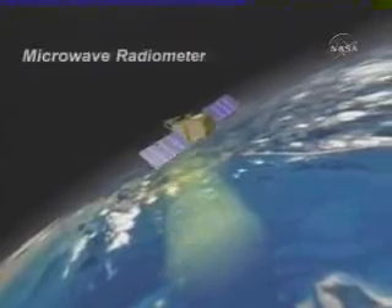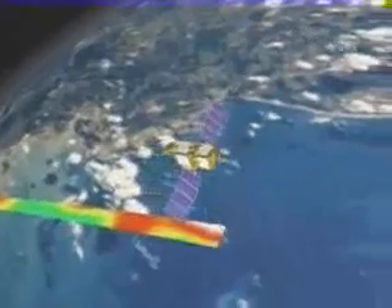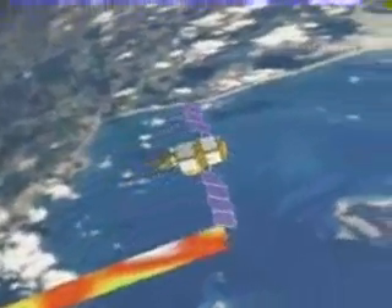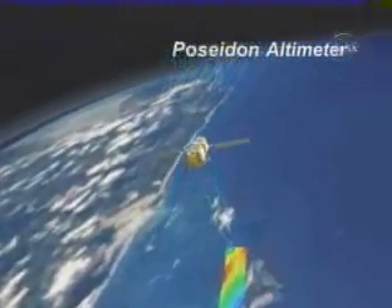The Jason-1 microwave radiometer measures atmospheric water content to correct for the radar signal delay. The Poseidon altimeter uses radar waves to precisely measure the distance between the satellite and the ocean's surface.